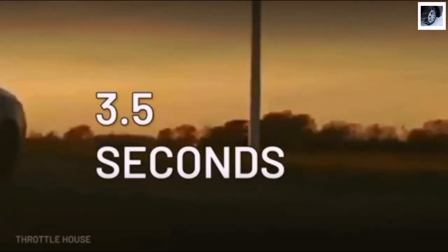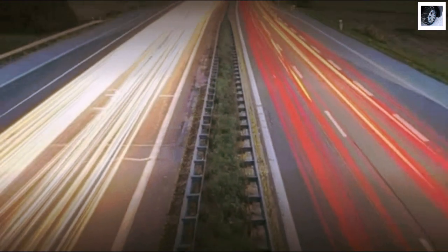Hitting 0-60 in just 3.5 seconds, the M4 CSL just might be the perfect way to say hello to the Autobahn.